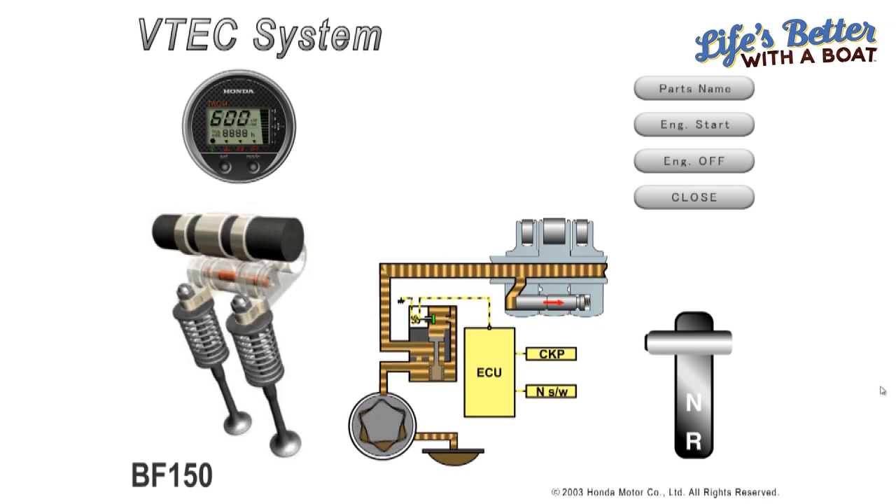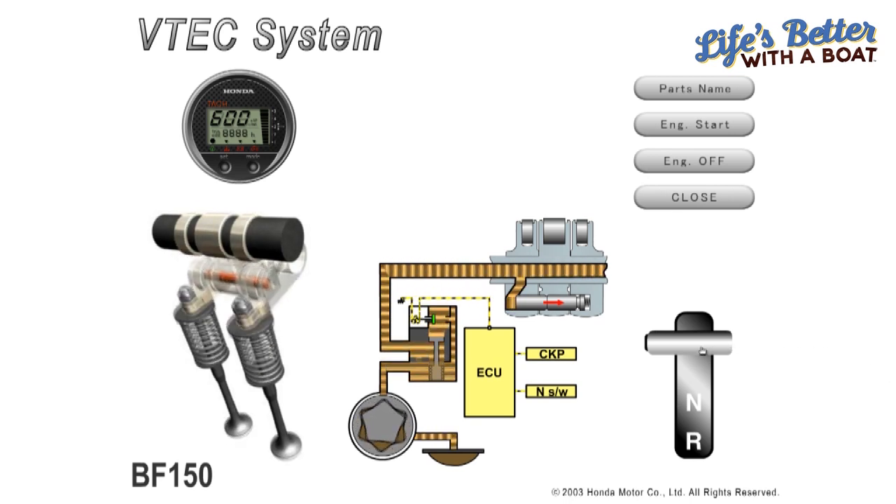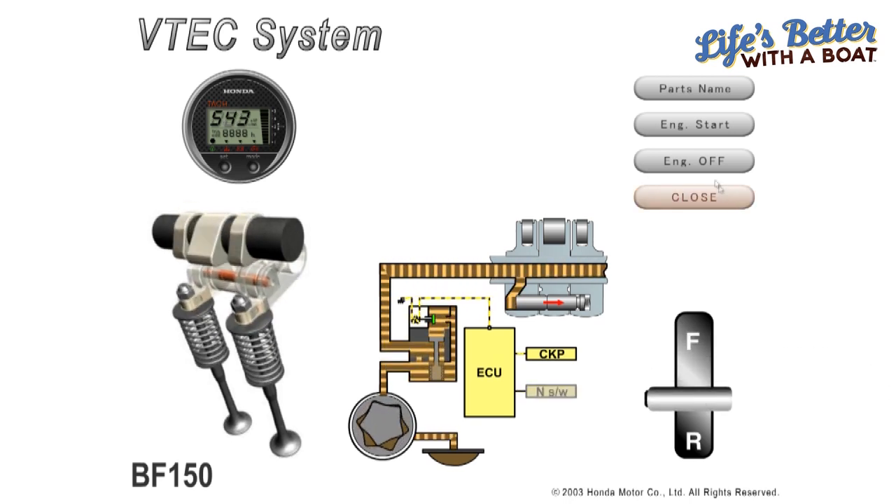Honda, as well as other engine manufacturers, spend millions and millions of dollars on development of new engines and technologies to improve the safety and reliability of engines. Us at Honda, being the biggest engine manufacturer in the world, give our outboard a seven year warranty.